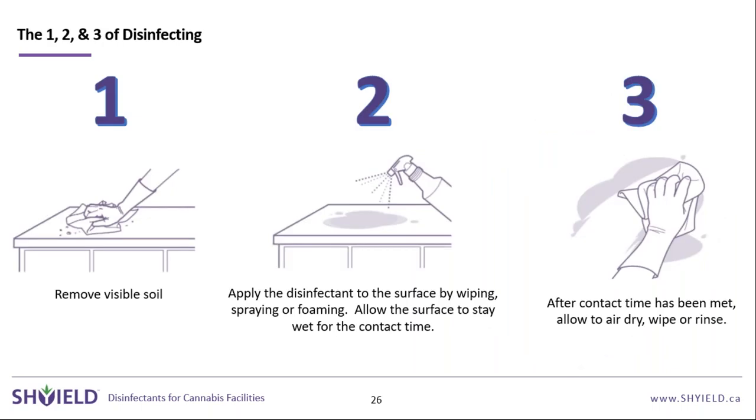Simplicity of use is another comparison metric. With a two-step product, you remove visible soil, apply the disinfectant, meet the contact time, and then air dry or rinse to reduce residue risk. With a one-step product, you can do it all at once, making the overall process much simpler. Consider the type of soils involved and where the equipment will end up — in most cases, the process can really be this simple.